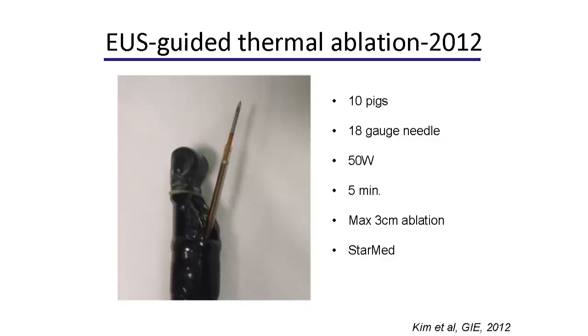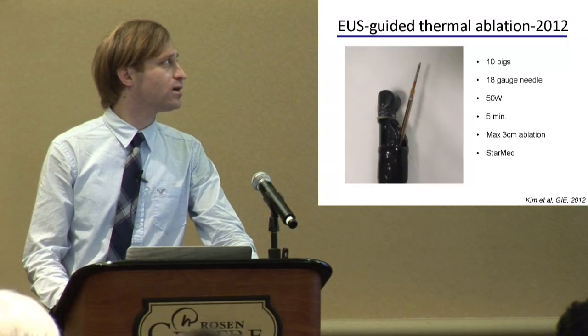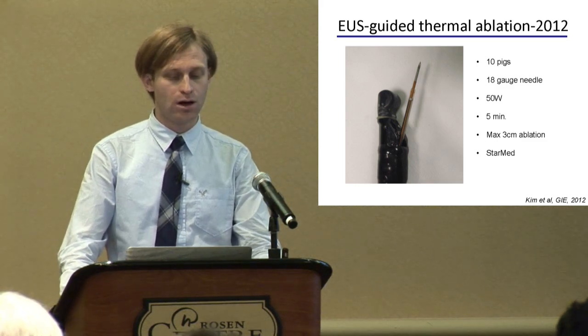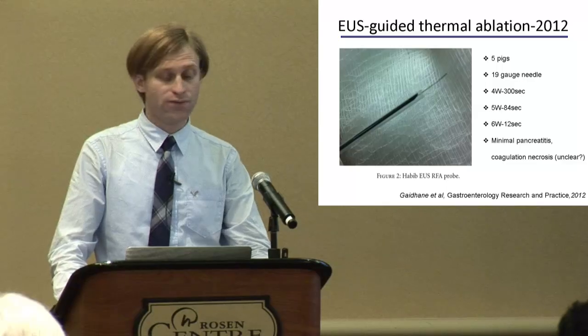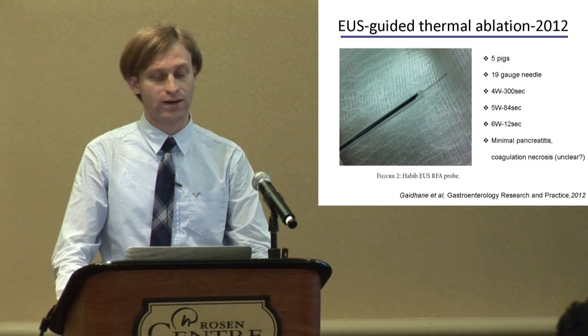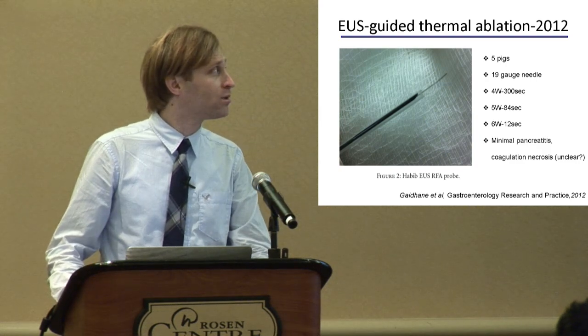In 2010, a study from Korea used an 18-gauge needle in 10 pigs. Maximum power was 50 watts, and application over 5 minutes resulted in maximum 3-centimeter ablation using a StarMed RF generator. Also in 2010, the Habib EUS RF catheter was used in 5 pigs with power settings of 4, 5, and 6 watts at different times, and the results showed minimal pancreatitis.